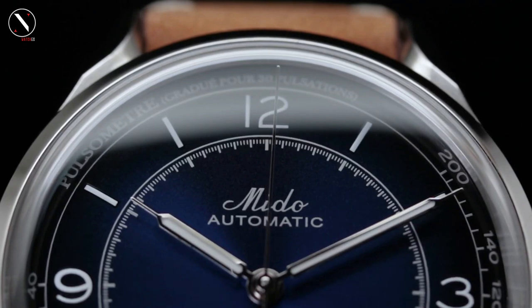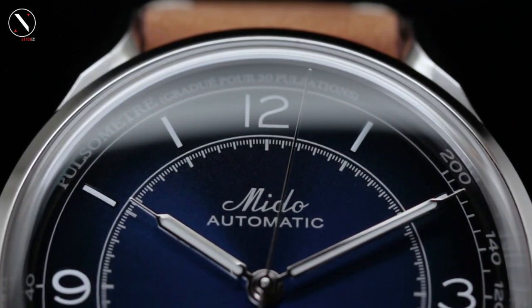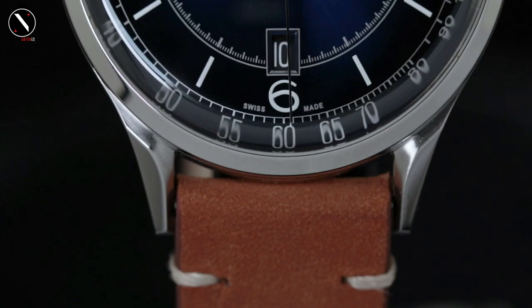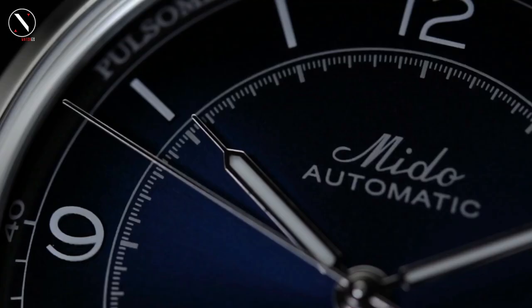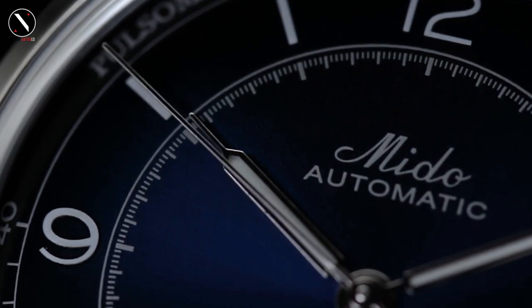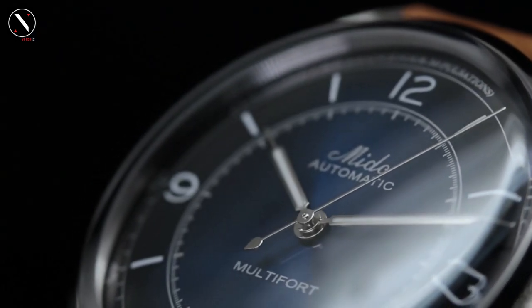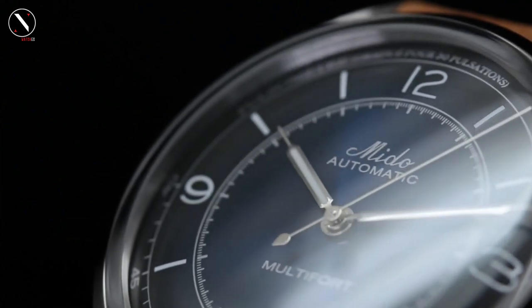The Mita Caliber 80, a movement based on the ETA, is used. So it's a high-end Swiss automatic with a sizable power reserve, and you can check it out for yourself via the transparent case back. The watch's sapphire crystal gives it respectable technical specifications. Its 40mm width is not typical of a historical timepiece but rather reflects contemporary preferences. The worn leather strap is a nice finishing touch.